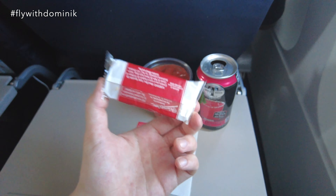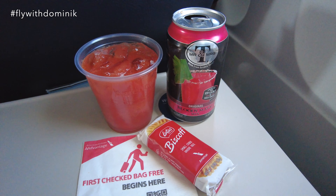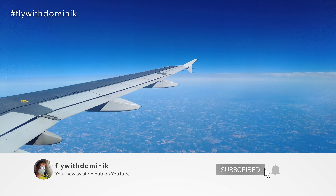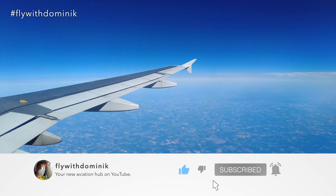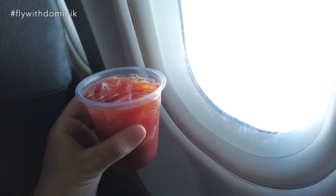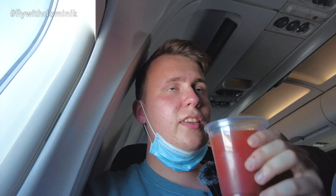This is a fairly decent service for such a short flight, as today's flight will take just about 1 hour and 20 minutes. Cheers to today's fantastic cabin crew, and big thanks to them for elevating today's flight to the next level. I just love this stuff, believe me.